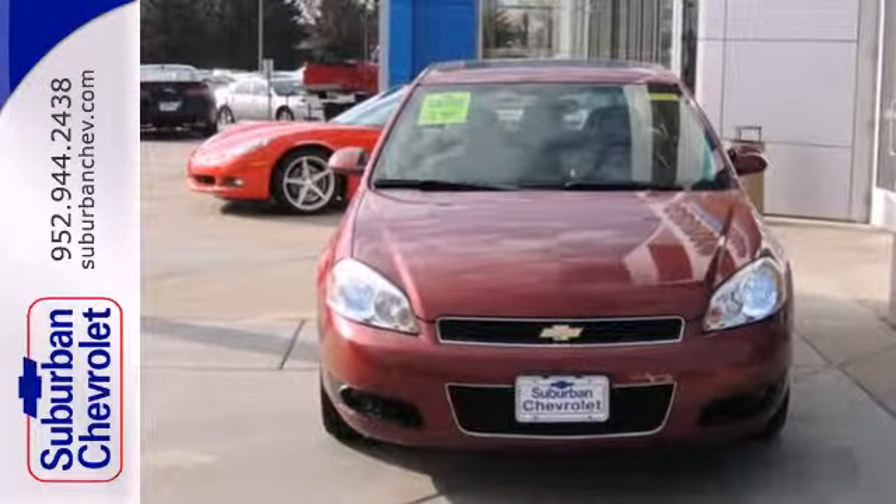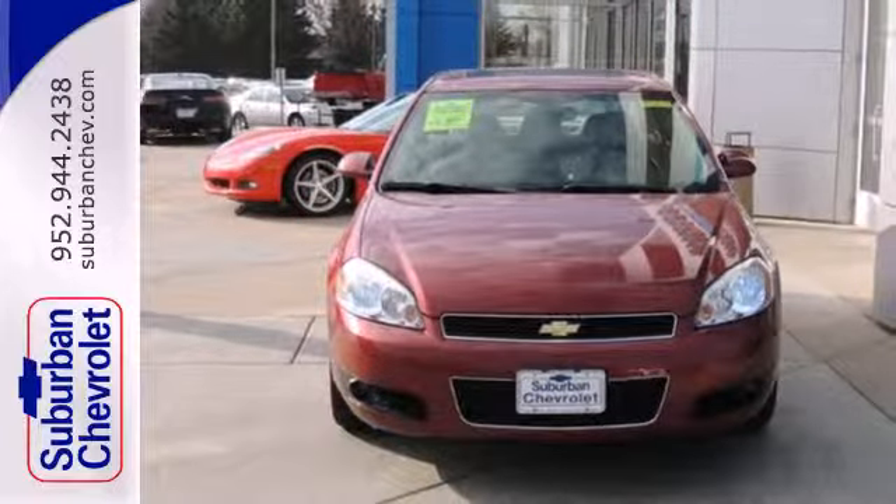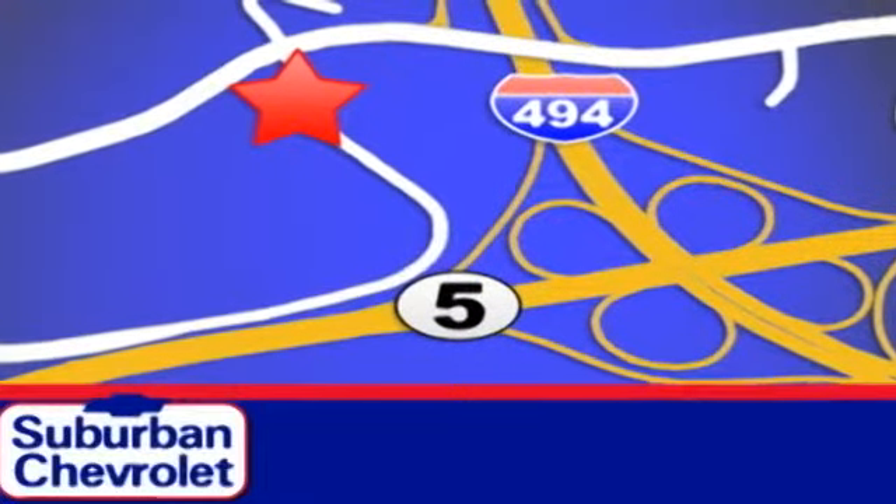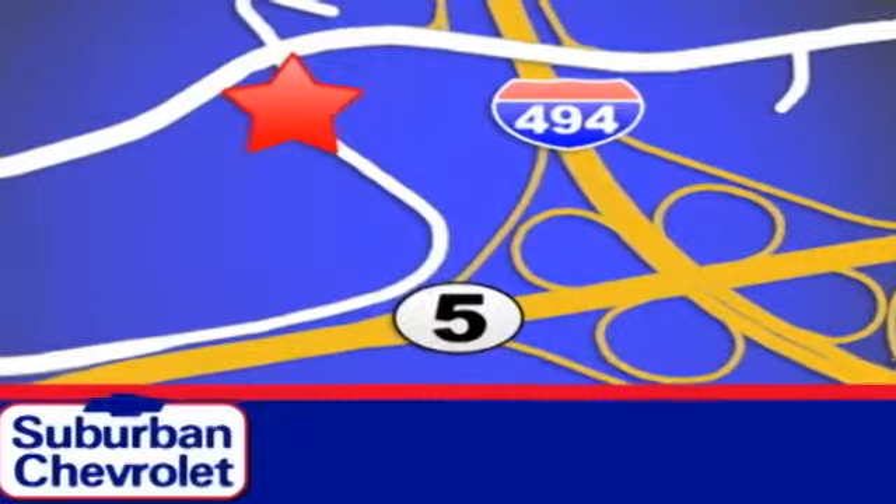Come in today and take it for a test drive. Stop in today for a no-obligation test drive and shop over 16 acres of inventory. We are conveniently located in Eden Prairie at Highway 494 and Highway 5.